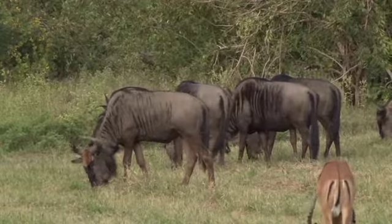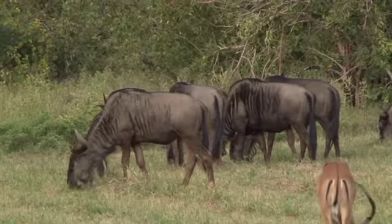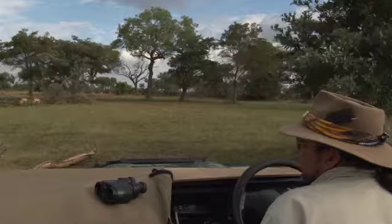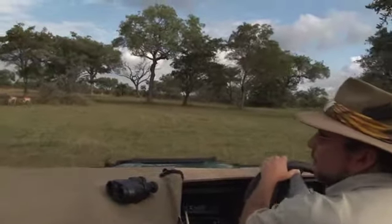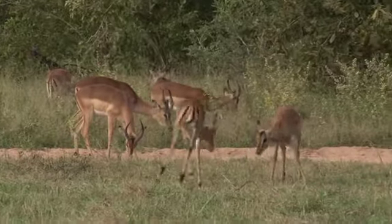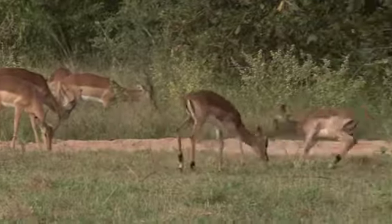The wildebeest grazed peacefully. Impala rams moved around avoiding each other, and some of the bachelors even taking time to do a little bit of sparring — some youngsters learning about their horns for the first time.